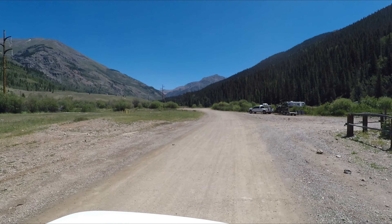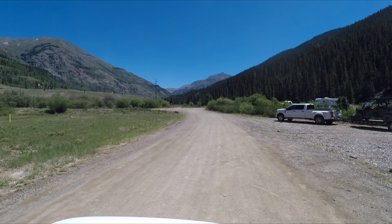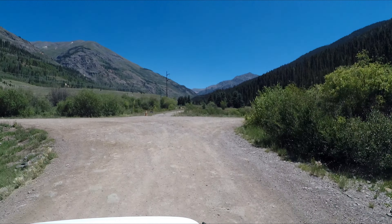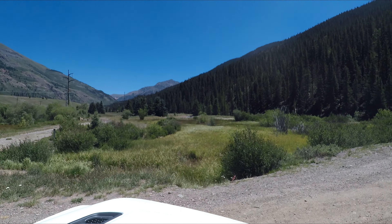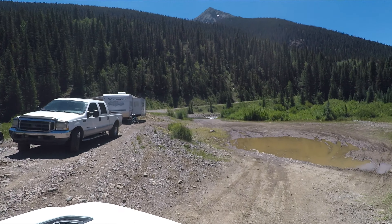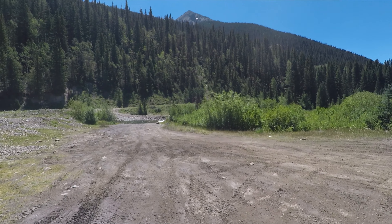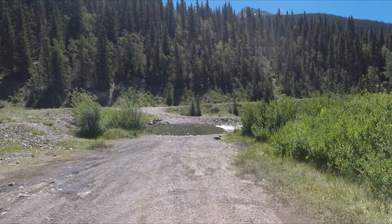We are arriving at the end of the road — we have to turn right. And there's the river, there we go.